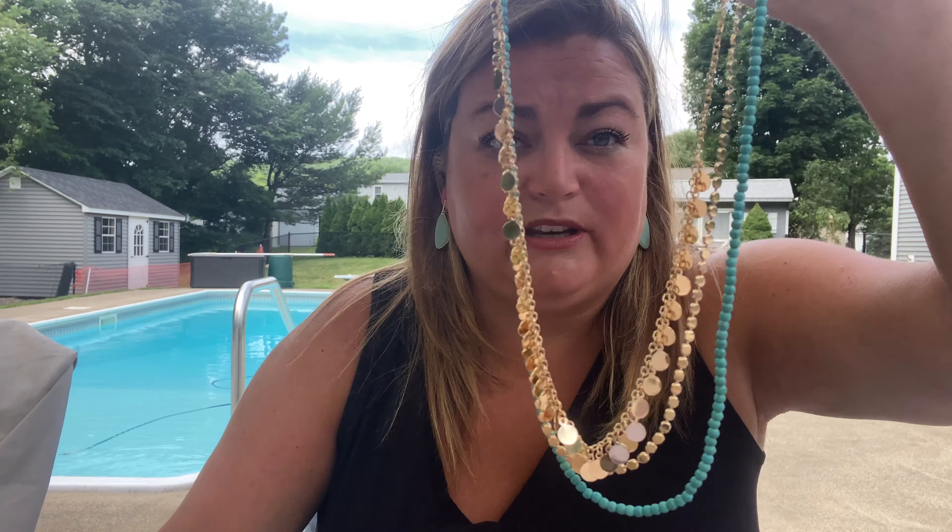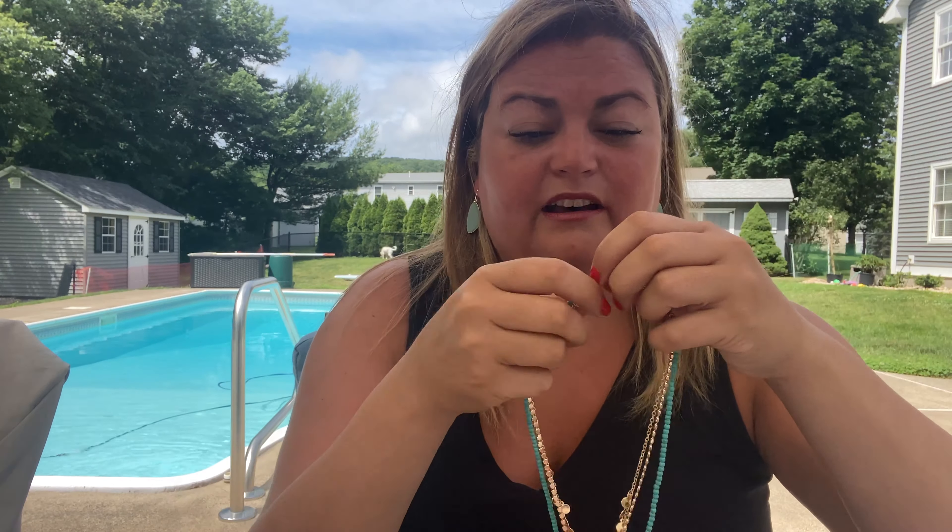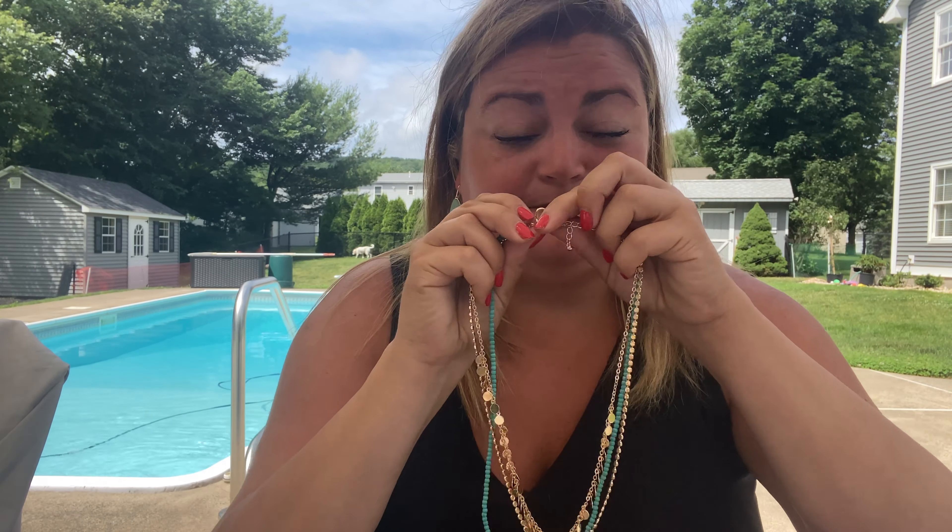This is the necklace — it's by Wild. It's the Athens Layered Necklace. The retail price is $55, but the member price is $46. Isn't this necklace really pretty? It's a layered necklace. I love that first layer — almost like little gold beads. So cute. It has a little bit of shine, then a beaded layer, and then a turquoise layer. I love this. Let's get this on.